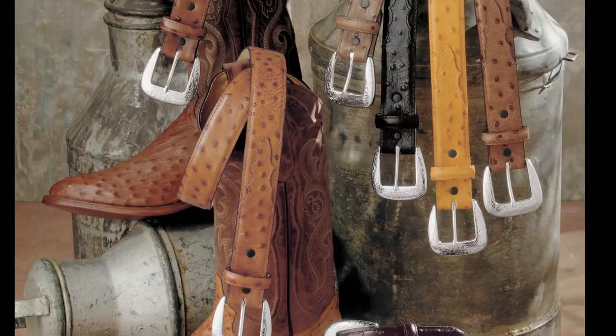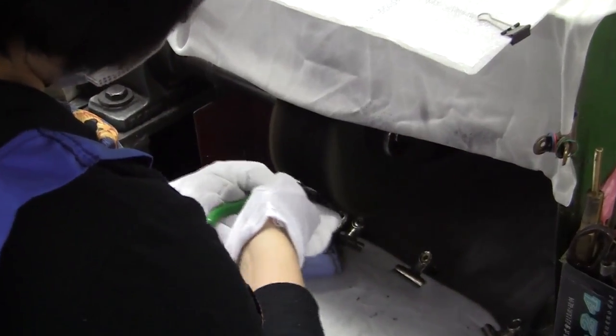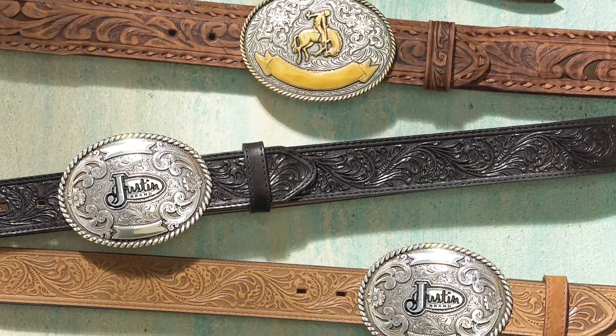There are essentially two main finishes that we utilize: the highly polished silver, and our antique finish, which I think sets the standard for finishes in the Western industry. We take the buckles, we oxidize them, we then polish them, and they come out looking like amazing family heirlooms that have been passed down from generation to generation.